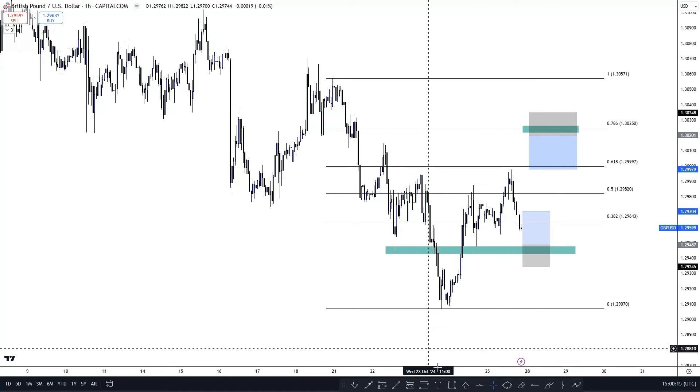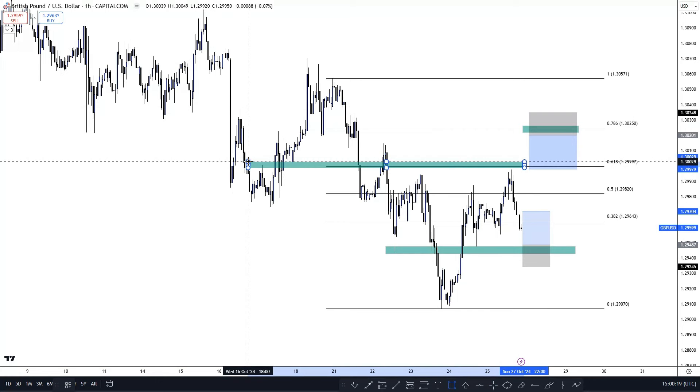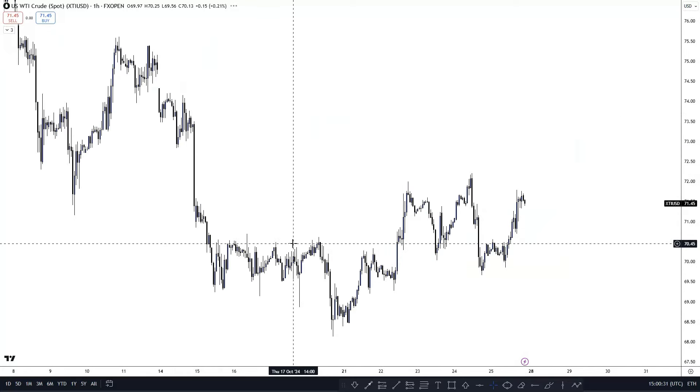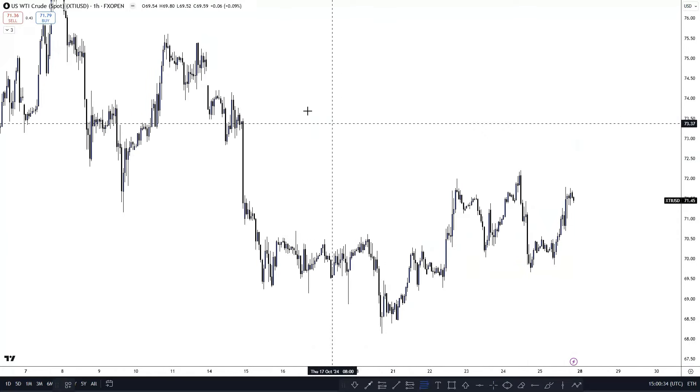For example, this 61 fib here — you had the 61 fib but also to the left a nice area with a wick. I won't go too much into that, but that would be a valid area to trade. As you can see, price has given a nice reaction from that level.